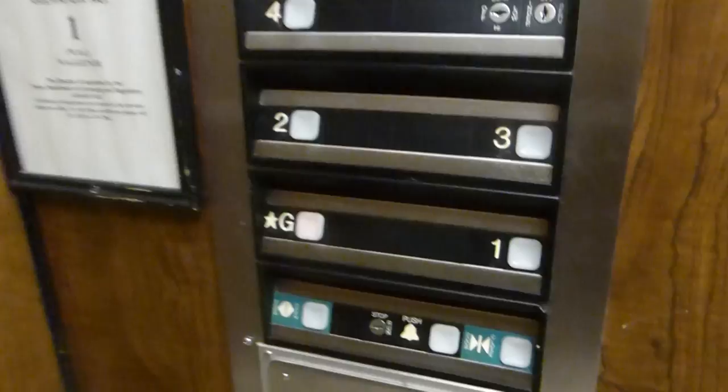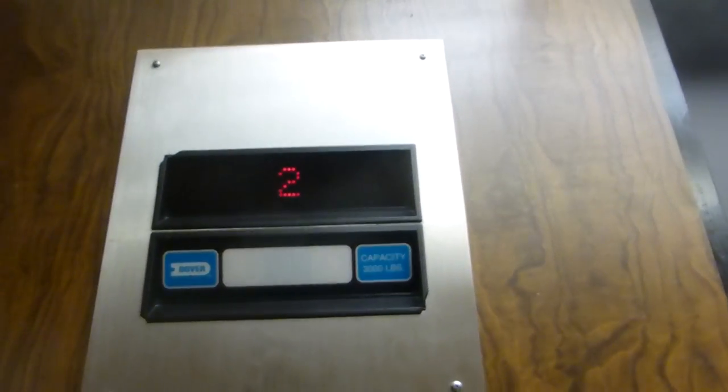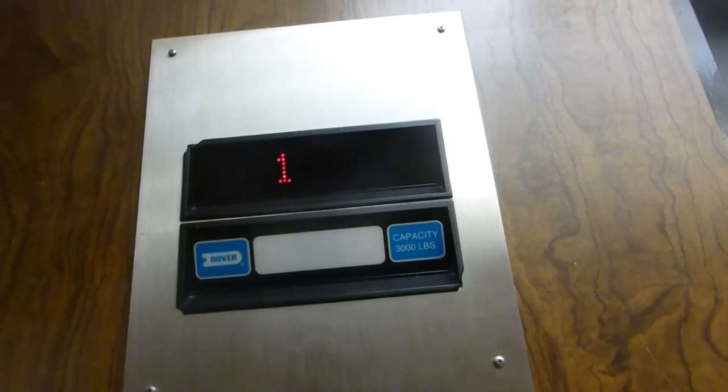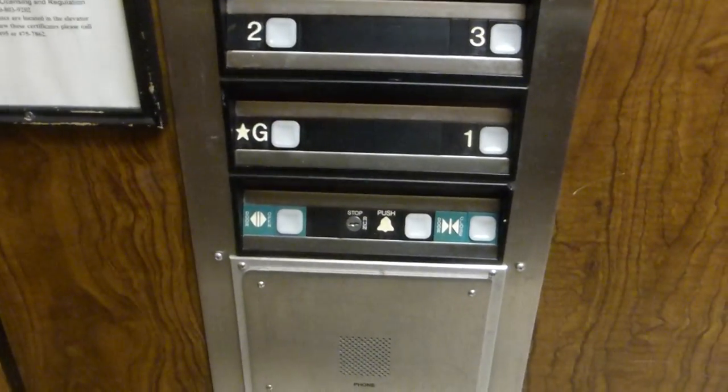There are your fixtures — impulse fixtures. Here we are at G. The button already went out.